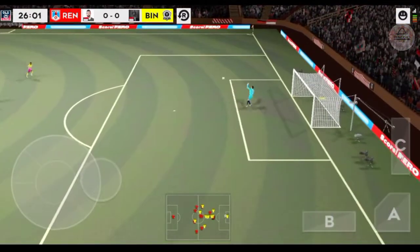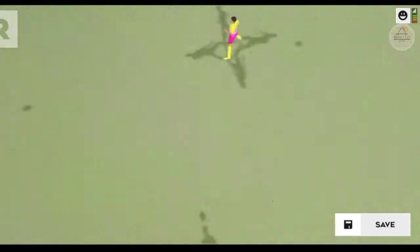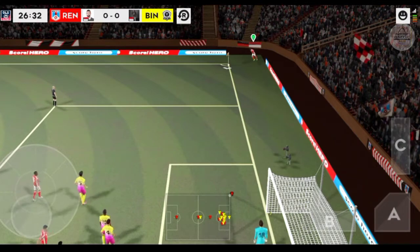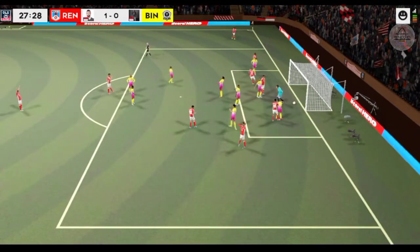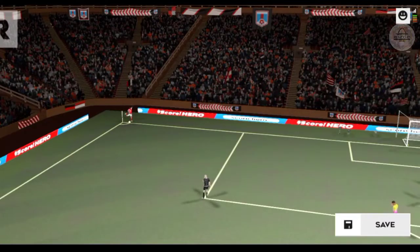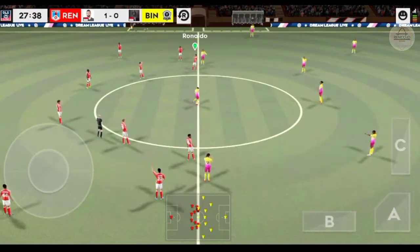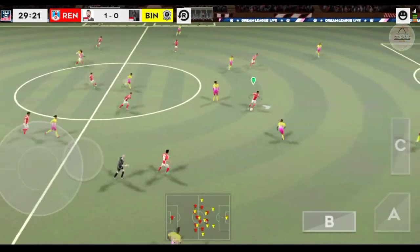Neymar. He got a good hand behind that. The ball is swung into the danger, and that's it. They're trying to keep it back. This team was expected to win and it might be a question of how many they score now.